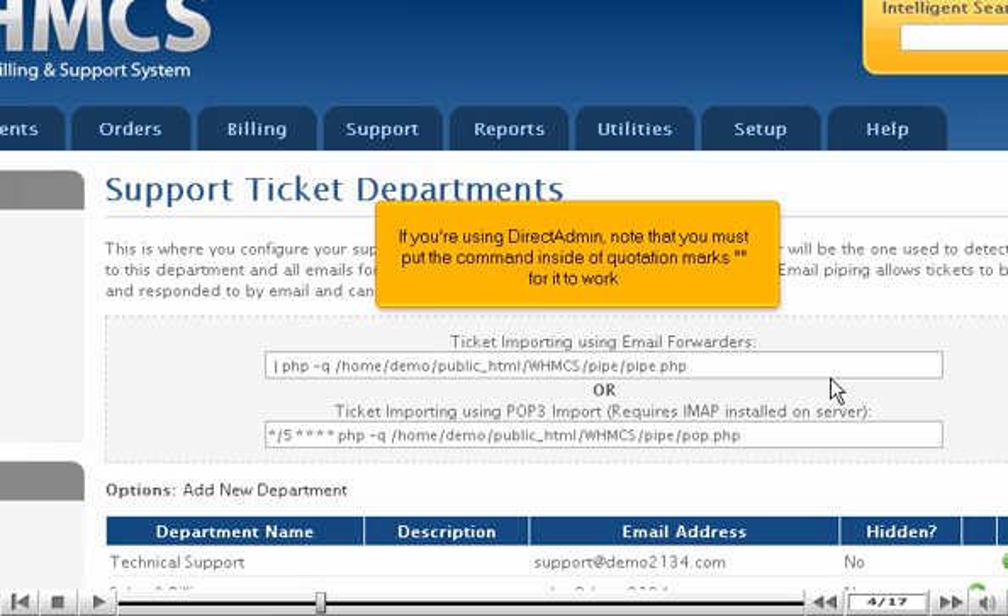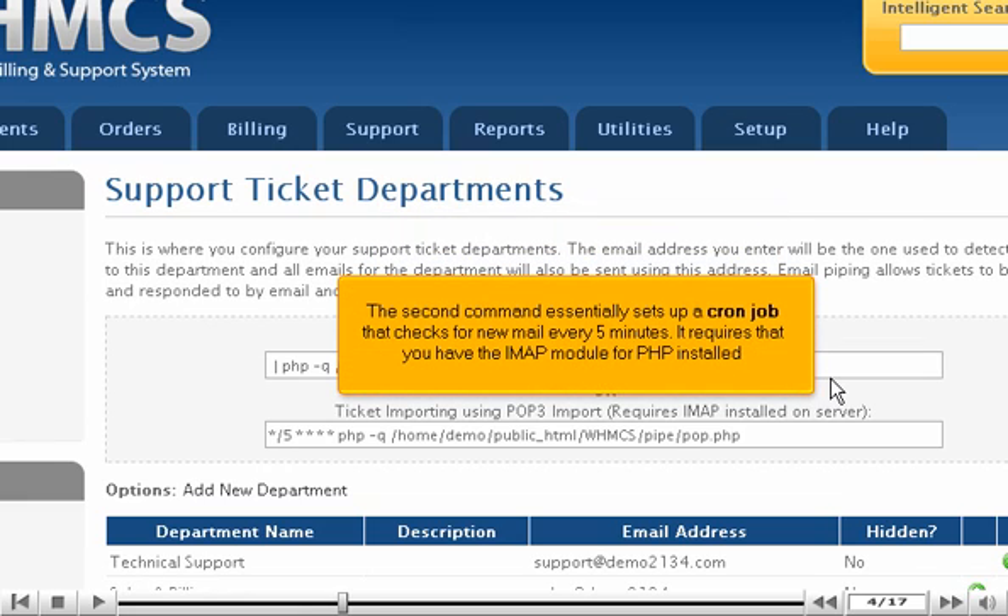If you're using DirectAdmin, note that you must put the command inside of quotation marks for it to work. The second command essentially sets up a cron job that checks for new mail every five minutes.